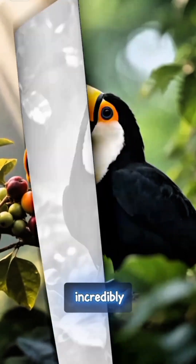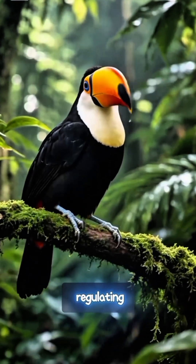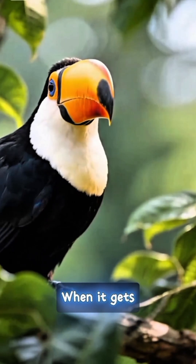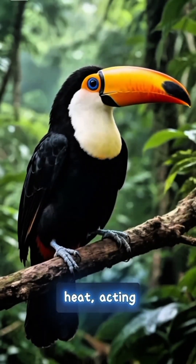Its beak looks large and intimidating, but it's actually incredibly light because it's hollow inside. More than just a feeding tool, this beak has a secret function: regulating body temperature. When it gets hot, toucans circulate blood through their beaks to dissipate heat, acting like a natural cooler.